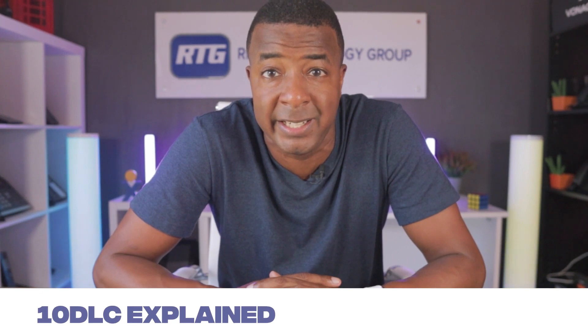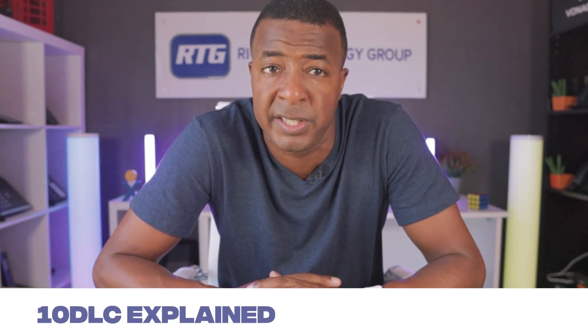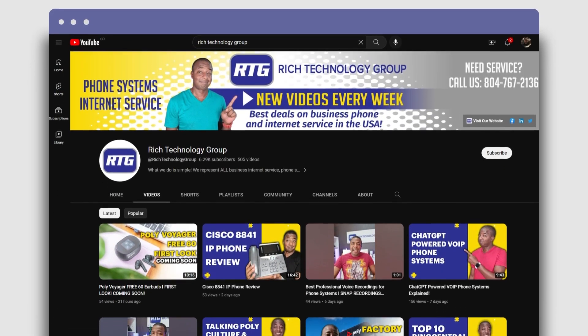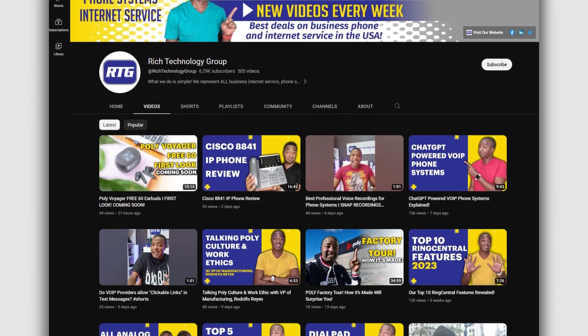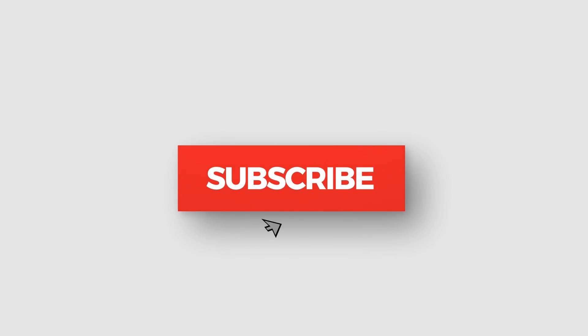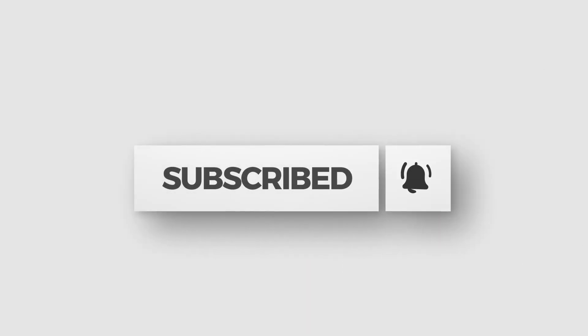My name is Prince Rich with Rich Technology Group and in today's video we're going to cover the details of what 10DLC is and how it will affect business SMS text messaging. You're watching the number one channel on all things business phone systems and internet service related advice and educational videos to help you make the best buying decisions, maybe even save yourself a little money along the way. So hit that subscribe button so you don't miss any new videos once they release.